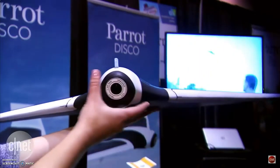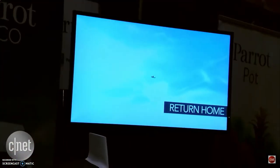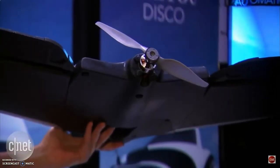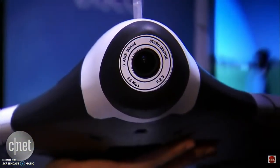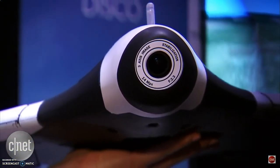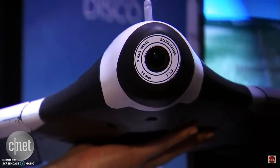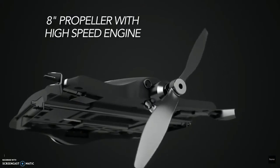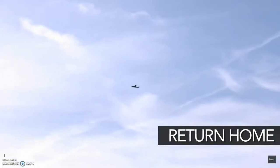Starting with the Parrot Disco. The Parrot Disco is a fixed-wing autonomous flying drone. Parrot said it is the first consumer-available fixed-wing drone that is ready to fly right out of the box. It has a top speed of 50 miles an hour and a range of 2 kilometers. The drone is smart enough to take off and land by itself. The camera is a 14-megapixel sensor and records in 1080p with a 180-degree wide-angle lens.